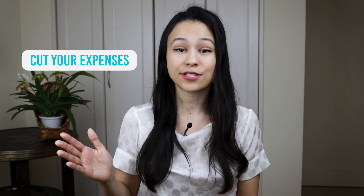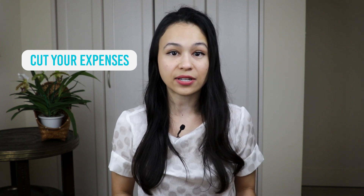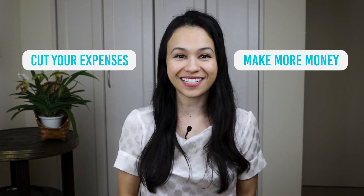Once you have that budget set, let's talk about how to actually save. If you want to save more money, there are two routes you can take: one is to cut your expenses so that you're saving more of your existing income, or the second route is to find ways to make more money. The best approach is usually a combination of both — cutting expenses and also bringing in extra income that you can direct straight into your down payment savings goal.